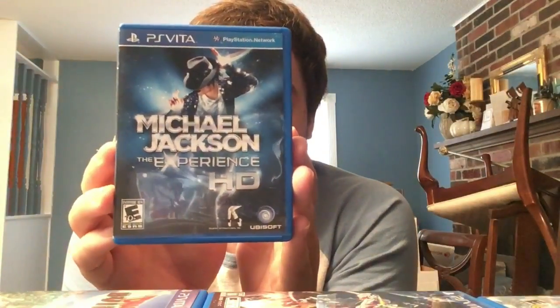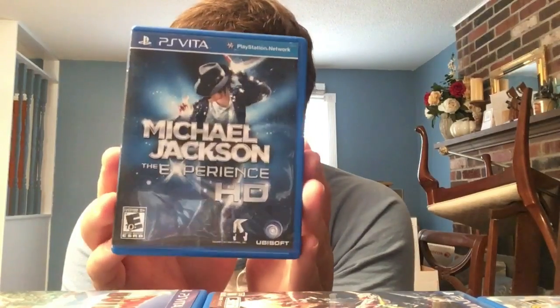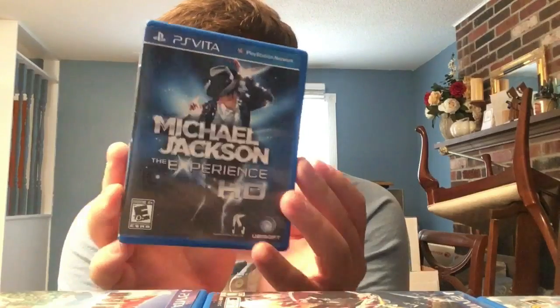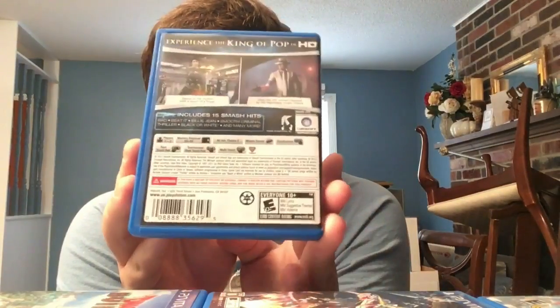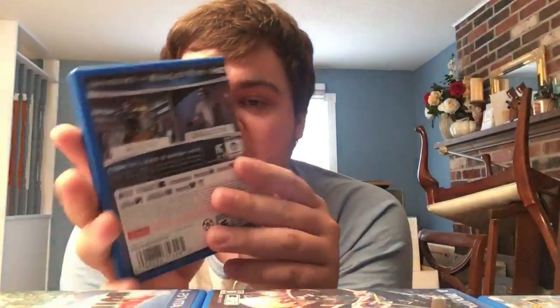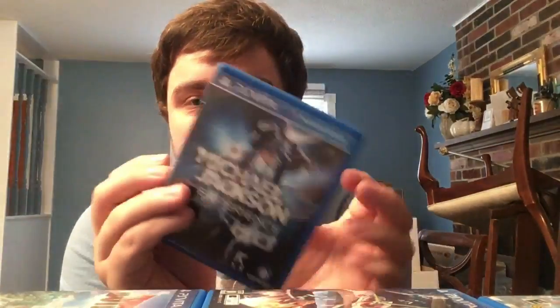Michael Jackson: The Experience HD - a really underrated rhythm game that most people never played. It was around launch, if not a launch game. It was dirt cheap and was delisted, so even if you just like Michael Jackson's music or rhythm games on Vita, it's really good. Only complaint: 15 songs. But I paid like five bucks for it.